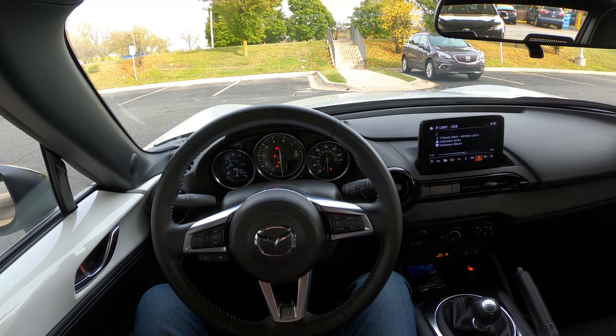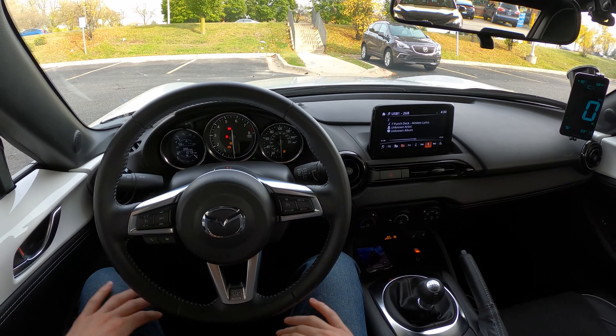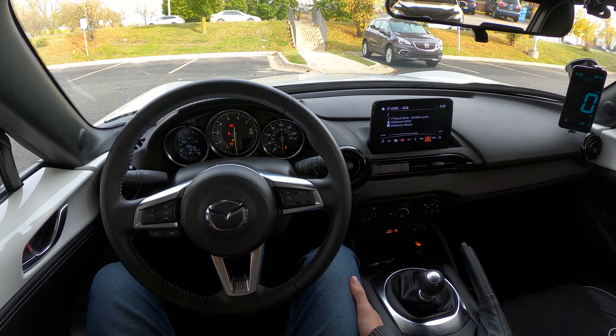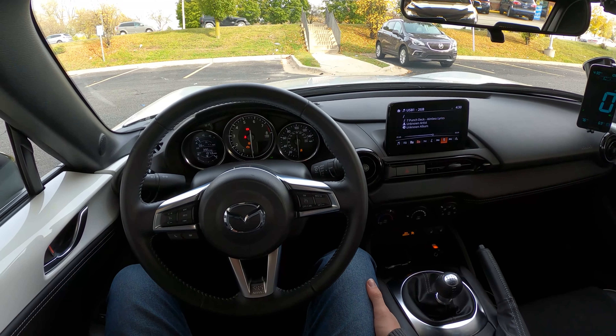Hope you guys liked that result. If you liked the video, please hit that subscribe button, like, and all the other good stuff. Check out our other Miata content, and we'll see you on the next one. I'm Charlie from Daily Motor, and as always, drive on.